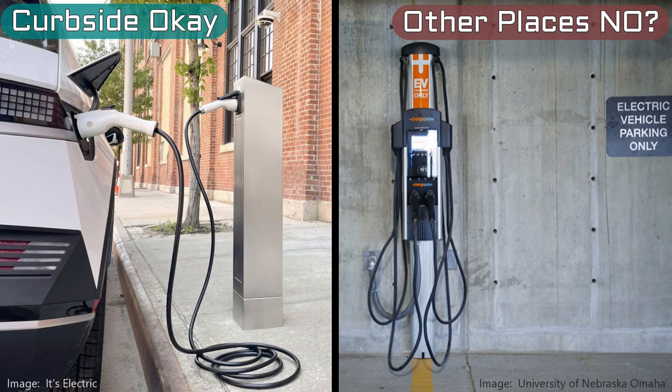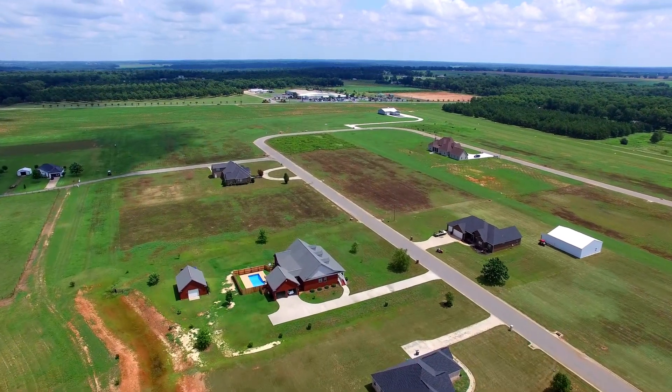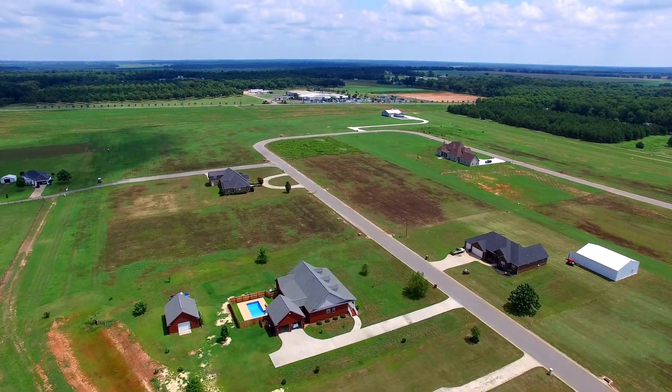Another reason why this might not take off in the US is the perception that it's only for big cities and curbside parking. There's no reason why you couldn't also use this in parking garages, at work, or in apartment and housing complexes. But curbside is the best application, and in the US we just don't have as many densely populated areas as other parts of the world.